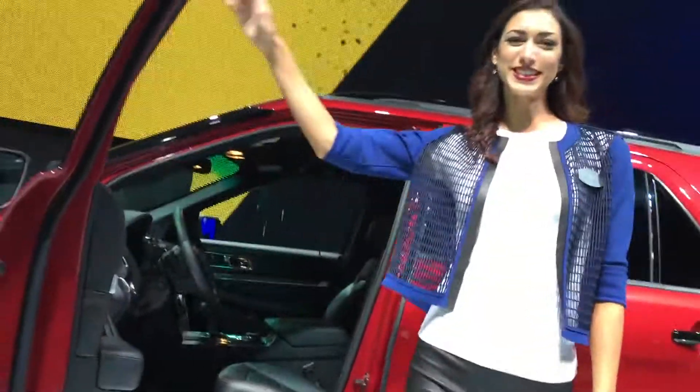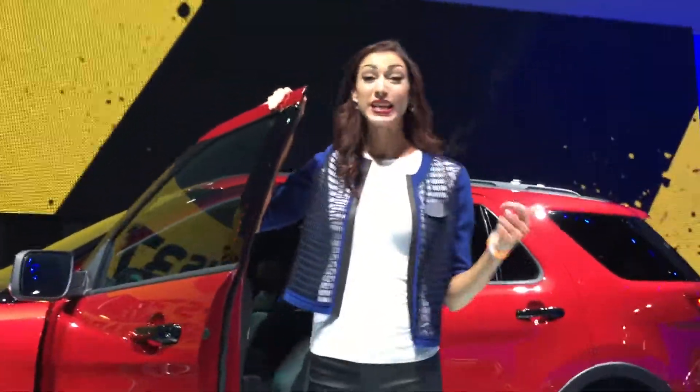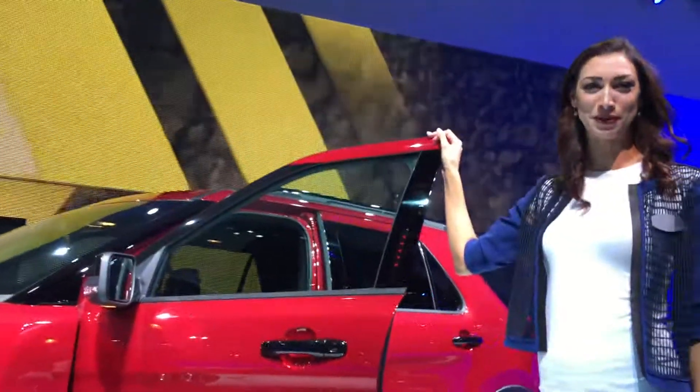The new 2016 Explorer will amaze you at every moment, big and small, with technology, capability, and most of all, fun. Thanks so much and enjoy the brand new 2016 Ford Explorer.